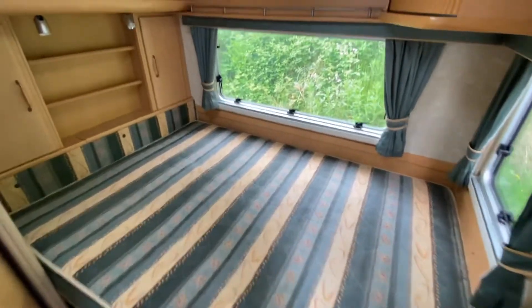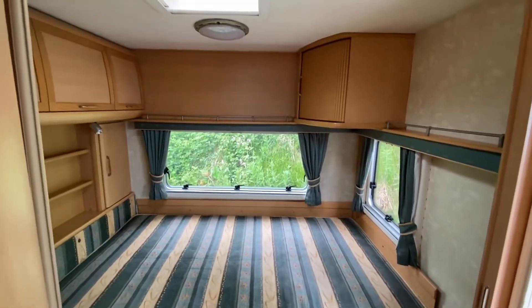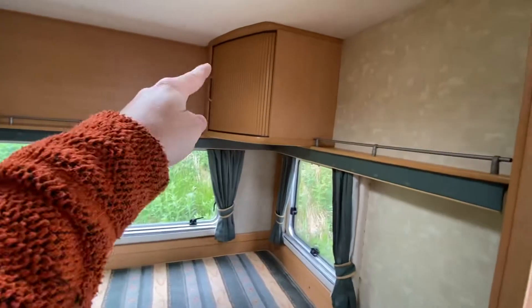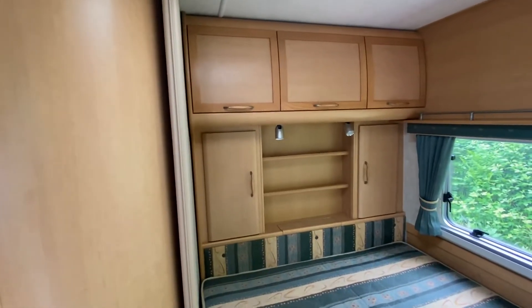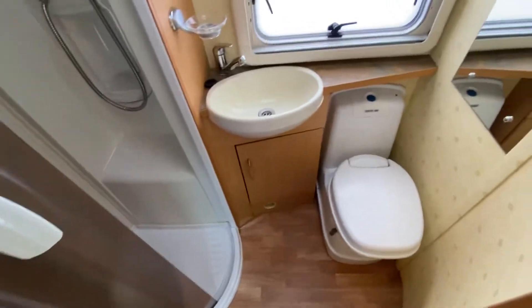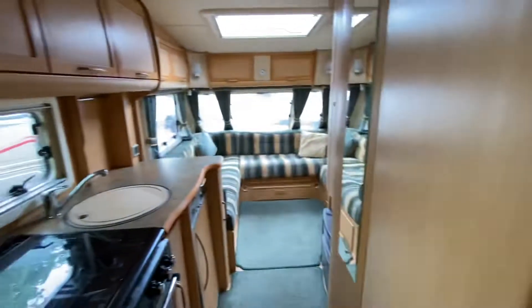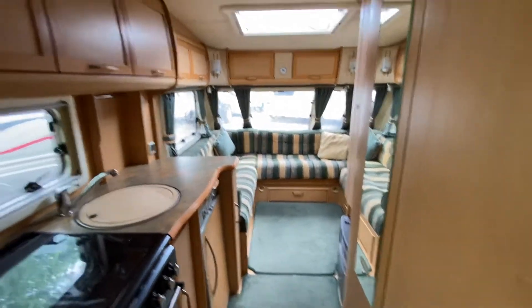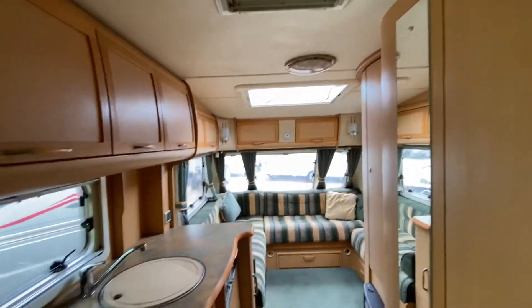There's a full width bed there, a TV cabinet just up there, and plenty of cupboard storage space. It's a washroom with the shower pod, toilet, and wash basin, and there's an omnivent extractor fan just up there.